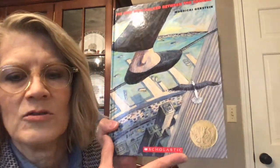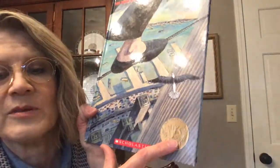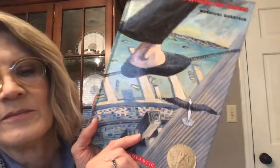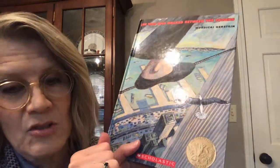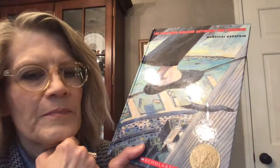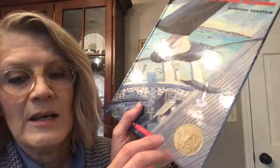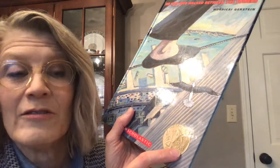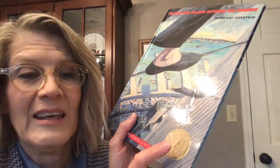One thing it introduces is this medal right here — the Caldecott Medal. The gold medal like this is given out once a year. We will talk about it soon in the next few weeks when the 2021 winner is announced. It's usually at the end of January, and it is given for the best illustration of the year to one book.